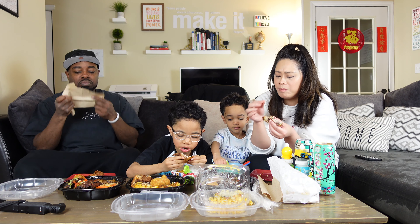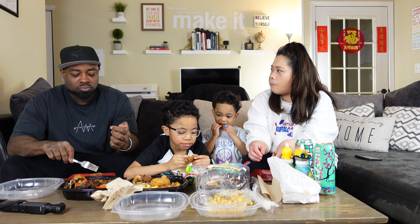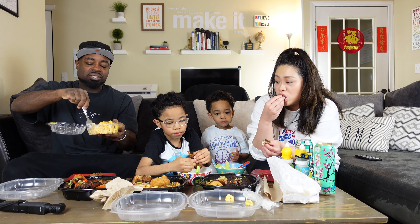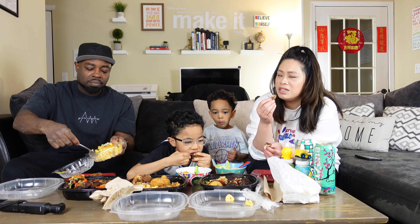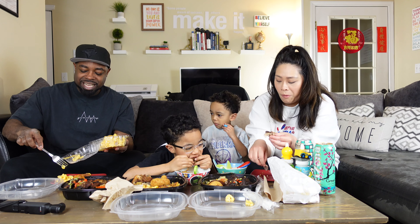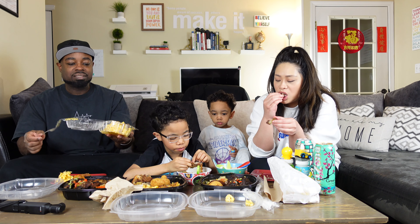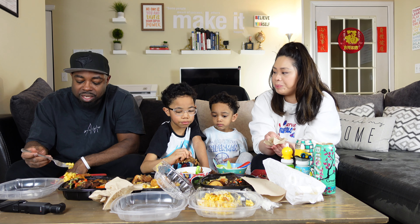It has a fruity taste to it — sweet and fruity. It's crispy. I love it. The meat has to be juicy — tender. And they got it on point. It has a sweet fruity taste on the skin. It's different from soul food fried chicken.